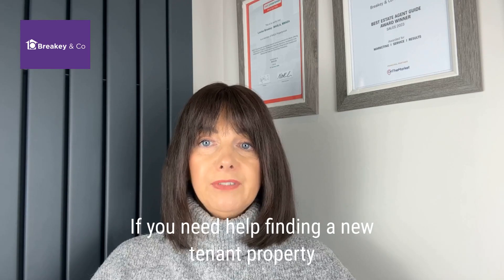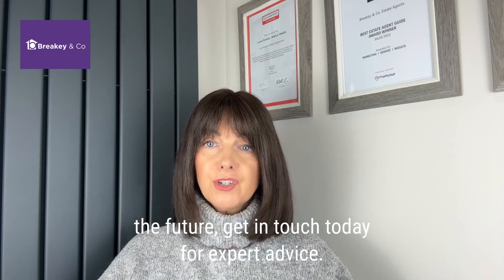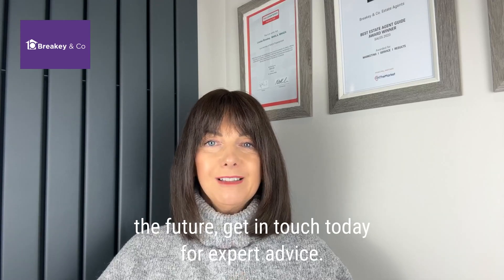If you need help finding a new tenant for your property, or are considering what you can do to avoid any empty periods in the future, give me a call — I'll be happy to help. Thank you.